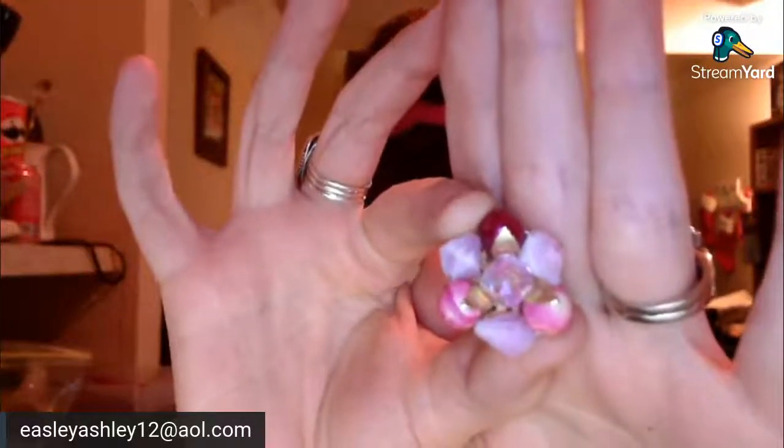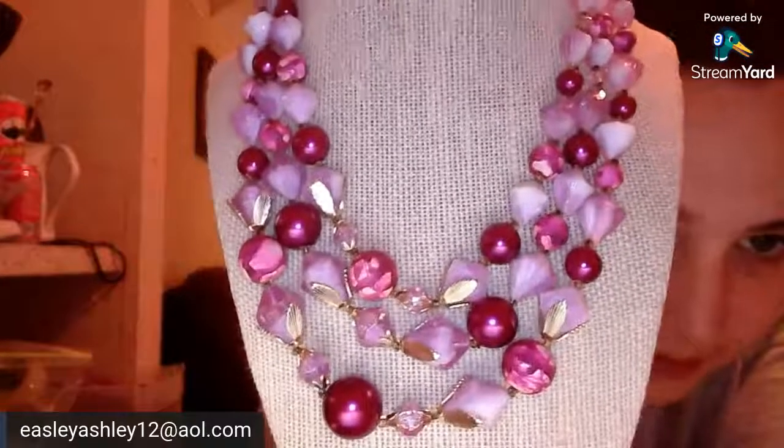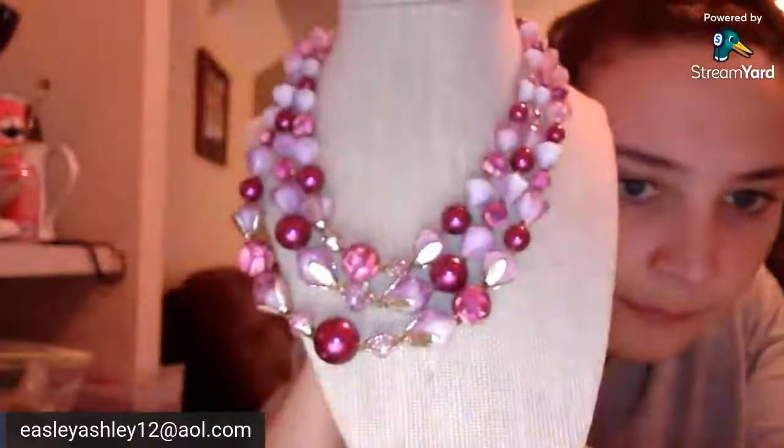All right — we've got clip-on earrings, wood and acrylic. Only got one earring. Triple strand again — this is so pretty, probably made to look like amethyst, like stone. Looks like rose petals and it's all acrylic — I love that, it is so pretty. But it only has one earring, sad.